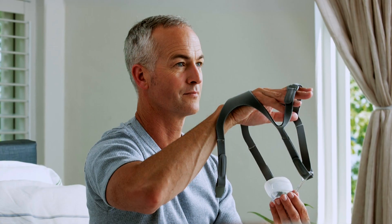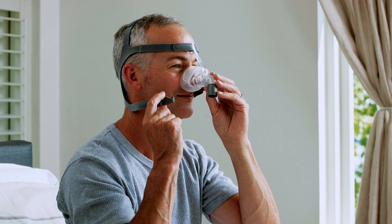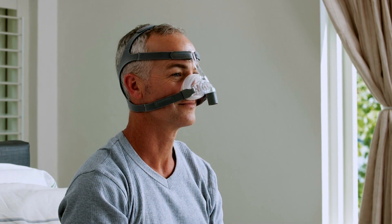We've minimized the adjustments by automating as much of the fitting process as possible, so the result is a fit-and-forget approach. This means less inventory, less fitting time, less callbacks for you, and most importantly improved patient outcomes.